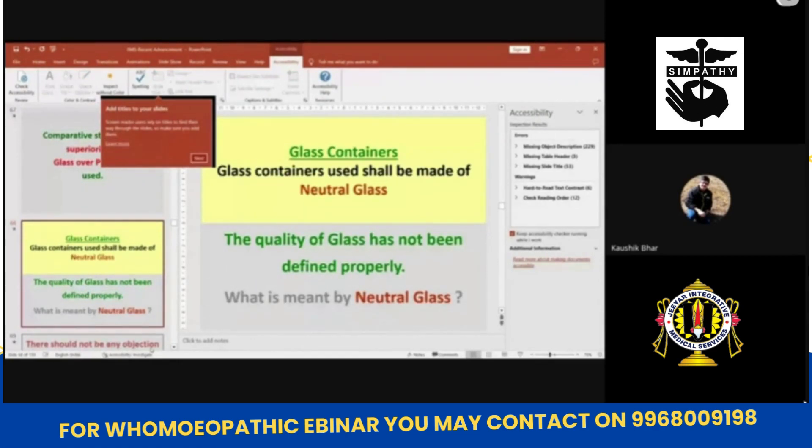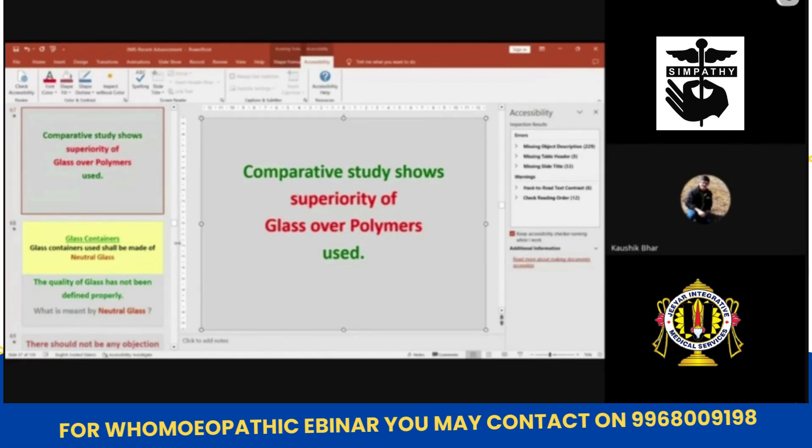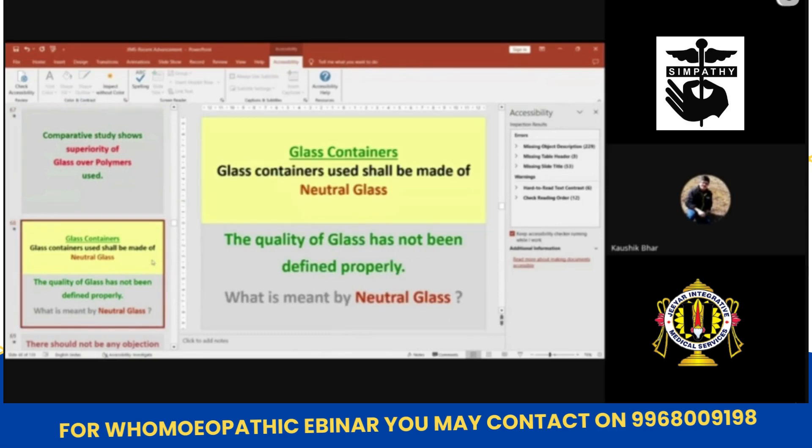This shows the superiority of glass bottles. Glass bottles are better for keeping herbal pharmacogenic medicine. But which kind of glass? That is the question.